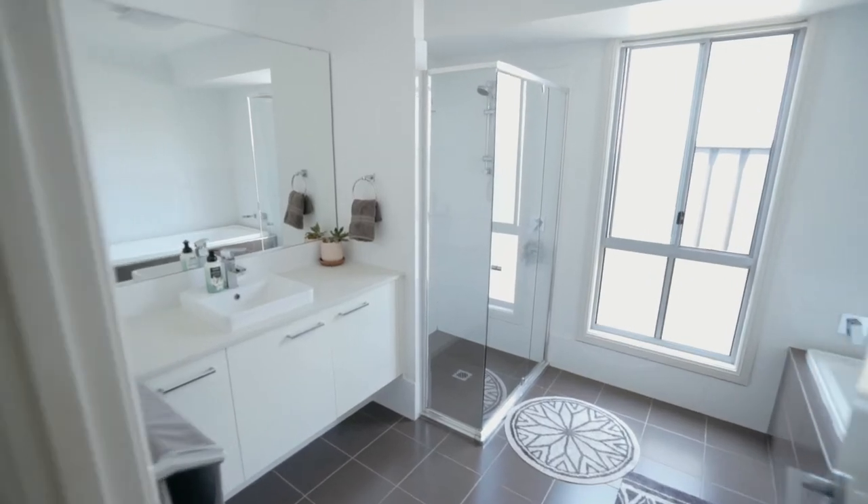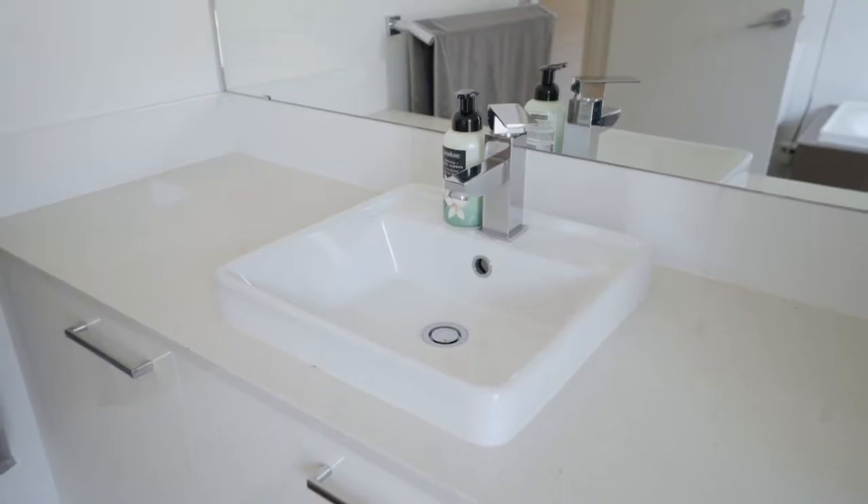The main bathroom has a separate shower recess, a bathtub, vanity and toilet.